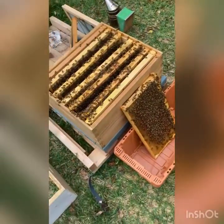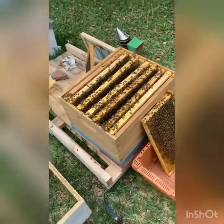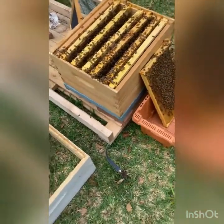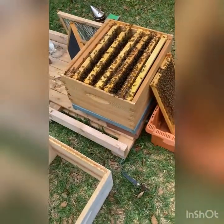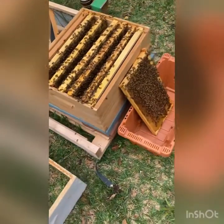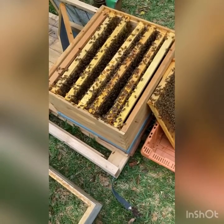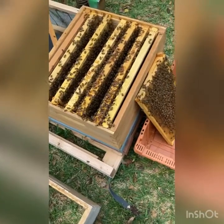When we did the cloake board thing, we were raising some grafted cells in the top box with an excluder, and today we put the cells over there into the Queen Hotel. I checked the bottom box and there are two frames with swarm cells on it and a jam-packed box full of honey, pollen, some hatching brood and everything.